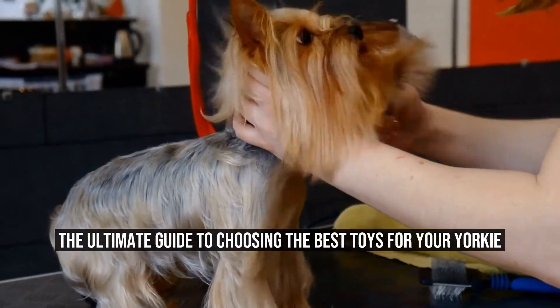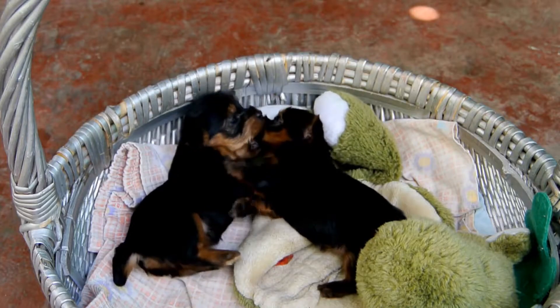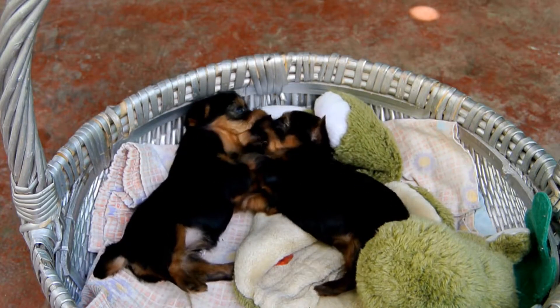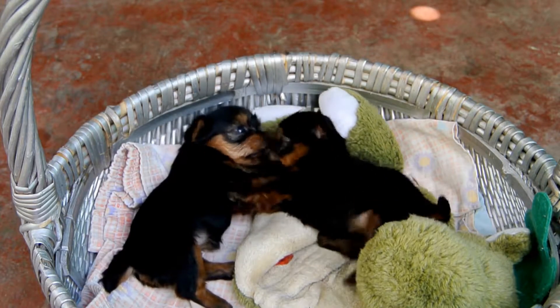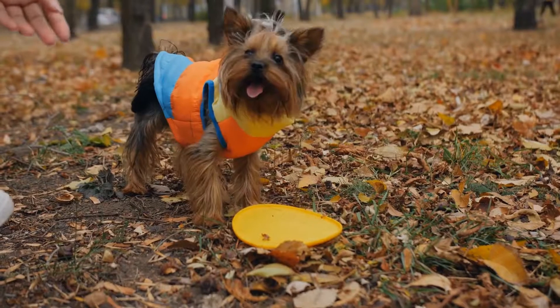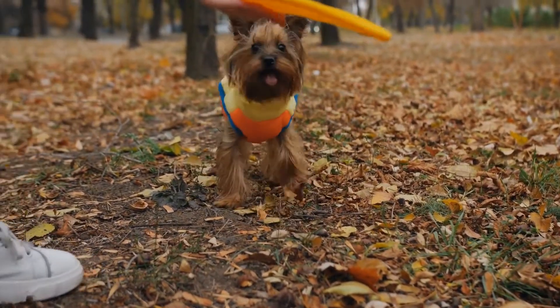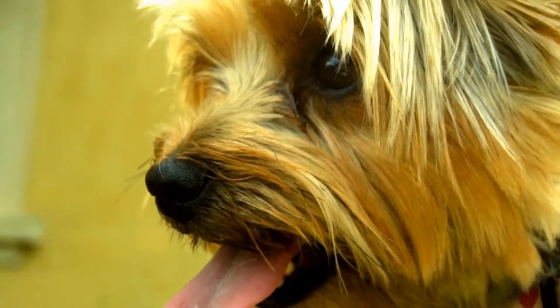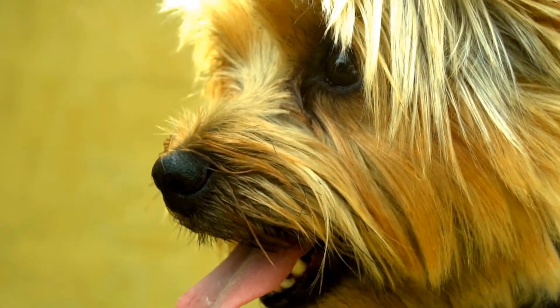Yorkshire Terriers, also known as Yorkies, are small and energetic dogs that make great companions. As a Yorkie owner, it is important to provide them with toys that are not only entertaining, but also safe. In this article, we will review and test various Yorkie toys to help you make an informed decision.